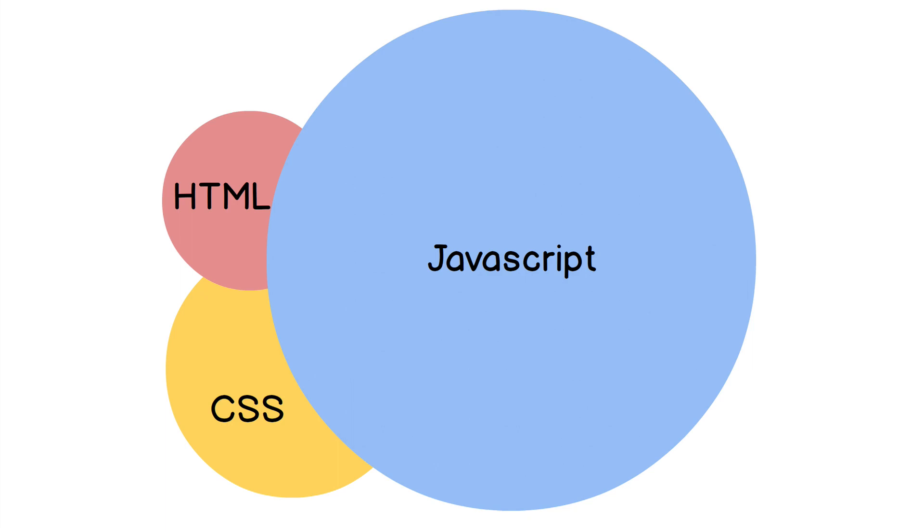I encourage you — trust me on this because I've been through it as well — don't start learning every single CSS property trying to memorize everything. That's not how you work. A web developer is somebody that uses JavaScript to make smart applications, and that is what your focus should be on. Along the way, you will also build your HTML and CSS knowledge.